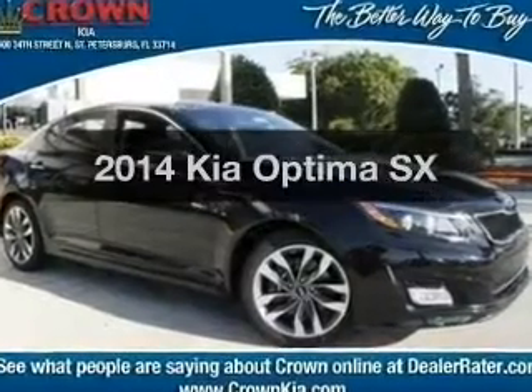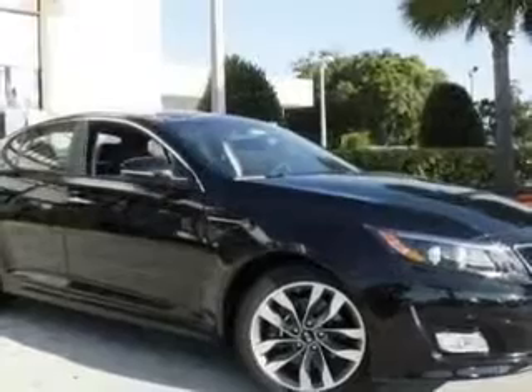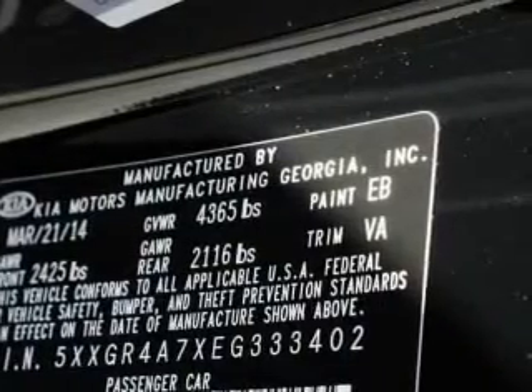Introducing the 2014 Kia Optima. Travel the roads in style and comfort in this great vehicle. With an efficient four-cylinder engine, the powertrain includes front wheel drive, connected to a smooth shifting six-speed automatic transmission. Premium wheels lend a distinctive appearance.